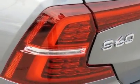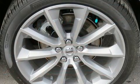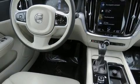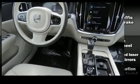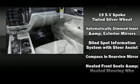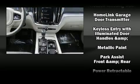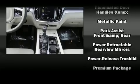Volvo ensures the safety and security of its passengers with equipment such as head curtain airbags, front and side impact airbags, brake assist, anti-whiplash front head restraints, a panic alarm, an emergency communication system, and four-wheel disc brakes with ABS.